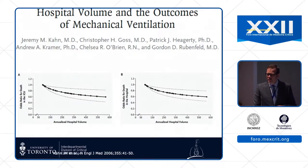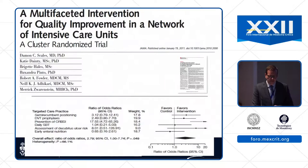Regionalization — maybe we need to get better at moving patients around to take advantage of volume-outcome relationships. Here's a paper from Jeremy Khan showing clearly that there's a difference in mortality for ARDS patients depending on how many cases a center manages. We can also use networks to implement best practices. A paper led by my colleague Damon Scales showed that a cluster of hospitals using central implementation to target things like preventing DVTs and doing daily spontaneous breathing trials significantly improved practices.